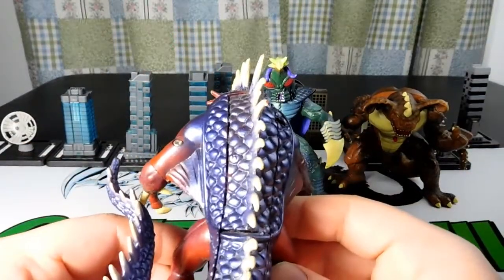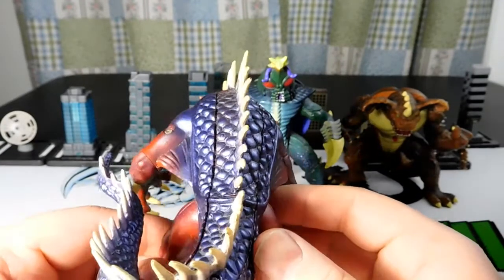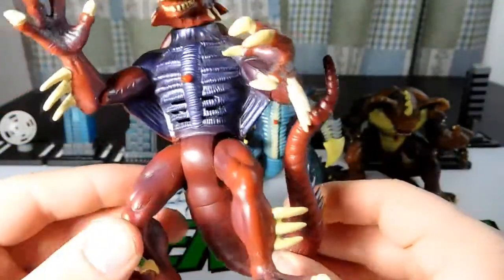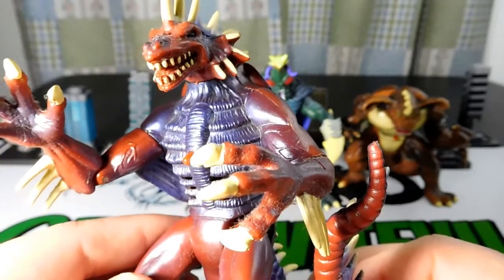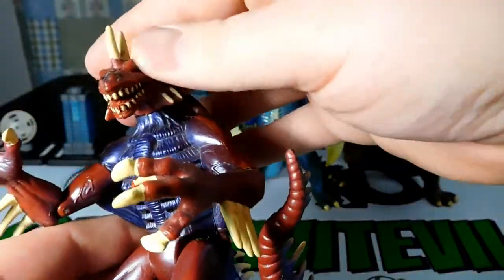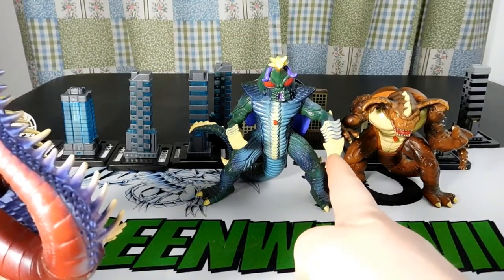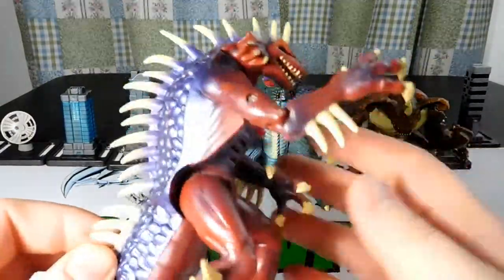There's the rubber series of Trendmasters that had rubber tails you could bend around, but these were not part of that - they were only made in the sound line. Right here is where you put the battery, taking this part of his tail off. He's got a nice purple color. I think he looks the least like his Toho counterpart - this is Trendmasters getting the copyrights and reimagining things. The other two over here look more like their regular selves, even though Varan definitely doesn't have these kind of claw-like hands normally.